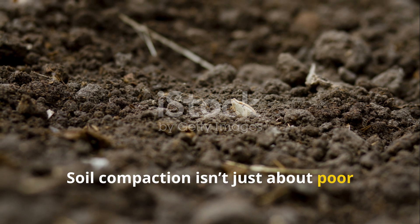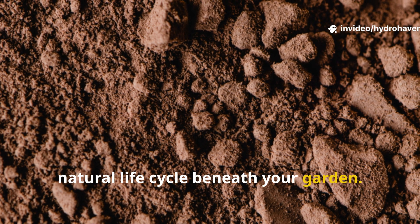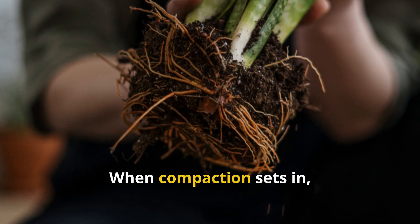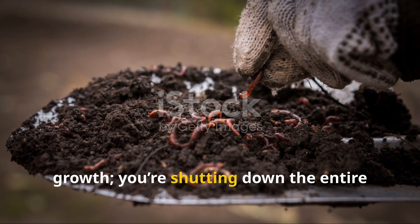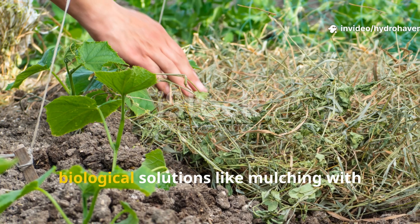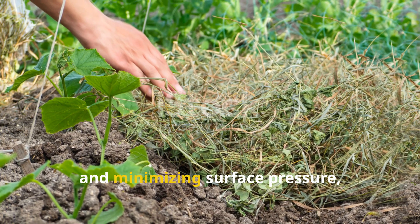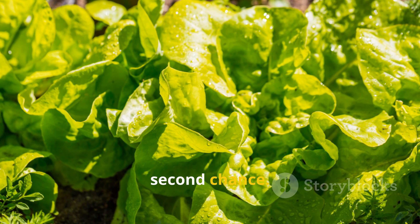Soil compaction isn't just about poor plant performance — it's about breaking the natural life cycle beneath your garden. Healthy soil is a delicate balance of texture, biology, and breathability. When compaction sets in, you're not just limiting your plant's growth; you're shutting down the entire soil food web. But by returning to natural biological solutions like mulching with alfalfa and grass, supporting root-driven structure, and minimizing surface pressure, you give your soil and your plants a second chance.